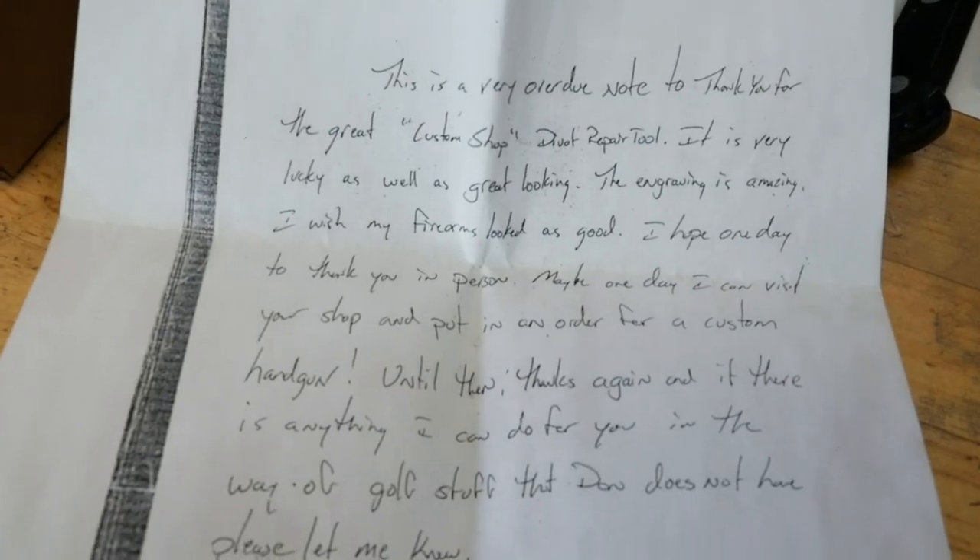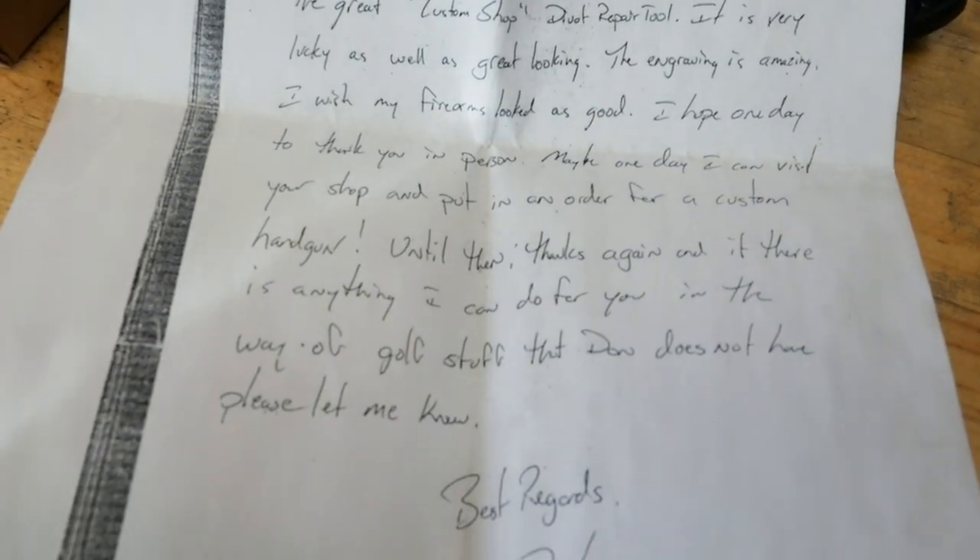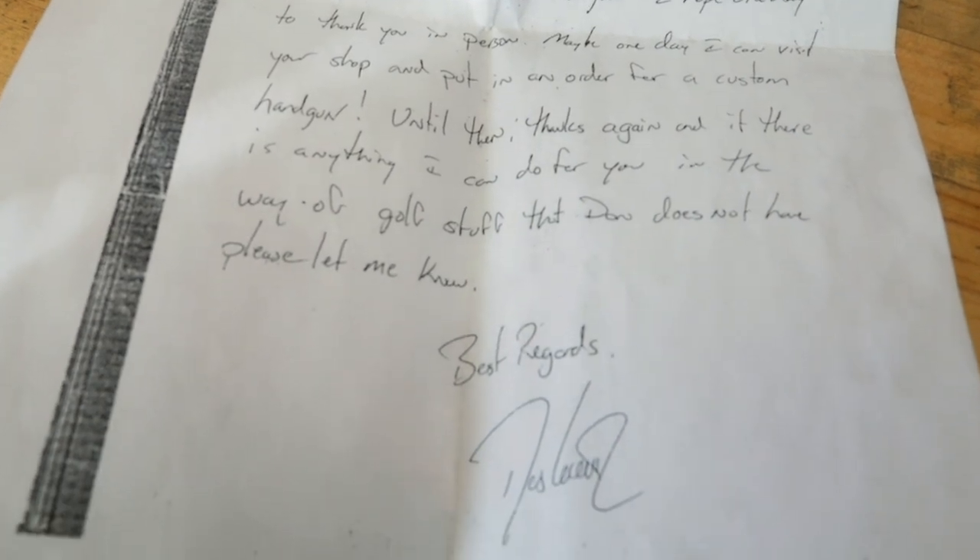Over all these years, I've worked for everybody. Some of the most memorable guns I've engraved are for presidents — Bush, Carter, Trump. I've worked for rock stars like ZZ Top and Ted Nugent, and golfers like Don Pooley, Brian Henninger, and Davis Love.